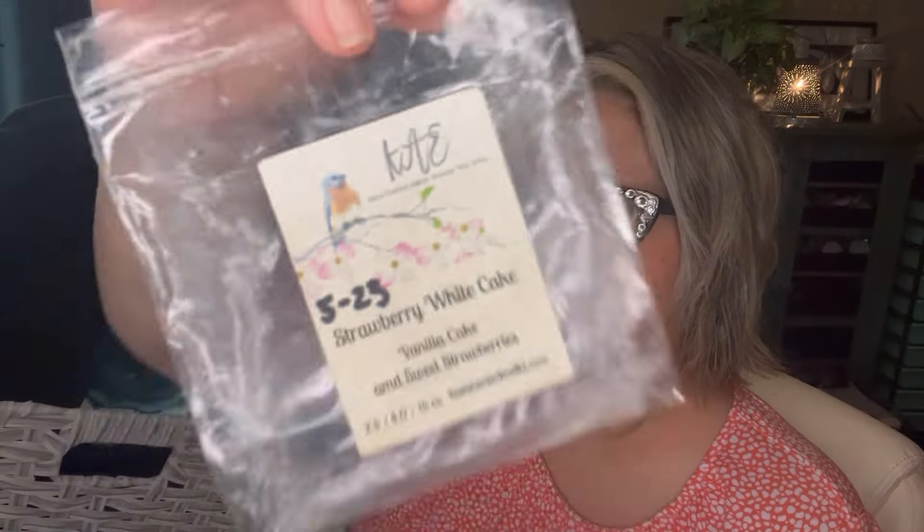Next up is from Kay's — this is Strawberry White Cake. I think this one was in a strawberry sampler. Scent notes are vanilla cake and sweet strawberries. This was nice but I'm not sure I would repurchase it again. It was a fairly good performer but not my most favorite strawberry scent.